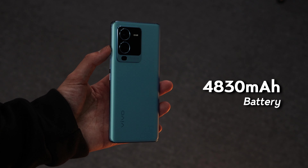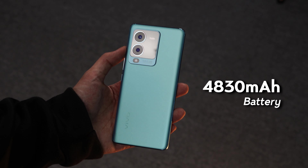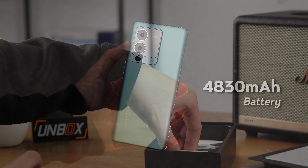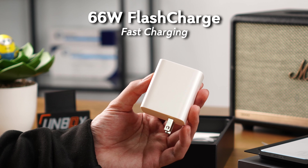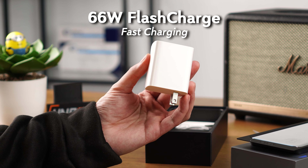Last but not least, we're getting a 4,830 milliamp-hour battery in this fairly compact device, which is quite impressive. And a 66-watt flash-charge brick is included in the box, capable of getting the V25 Pro to 40% battery in just 15 minutes of charging.